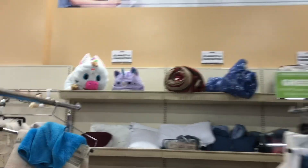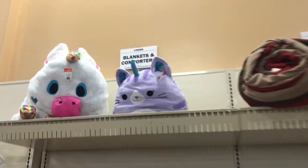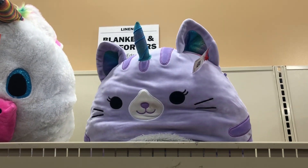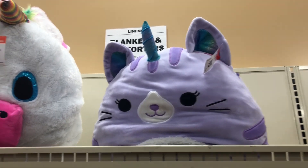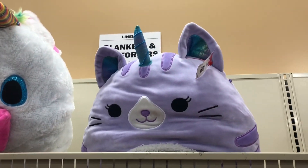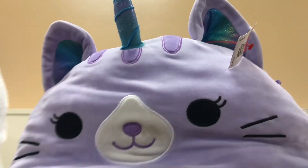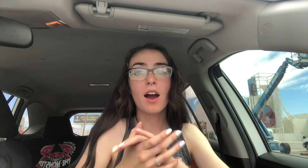Then I saw this purple unicorn cat — I believe this is the Books-A-Million exclusive. They red tag squishmallows now, which means the prices are higher and you don't get discounts. $14.99 for this thing just seemed like a ripoff, so I left her behind, but hopefully she goes to a good home.